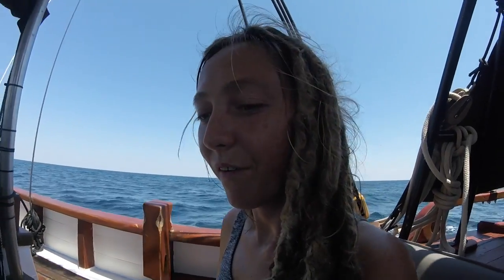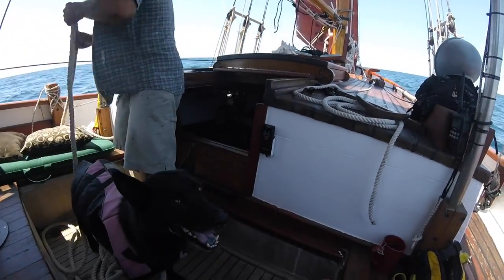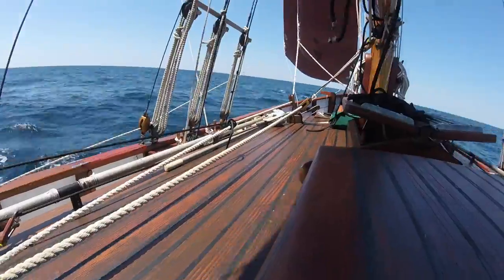We're still on course. It falls off a little bit, then it gets on course, and it gets too far ahead, and then it gets back on course. It's doing really good. The wind's picking up. Yeah!